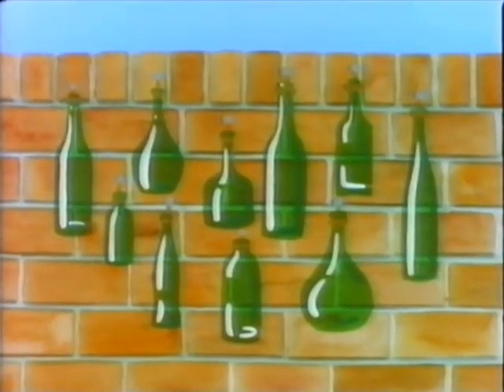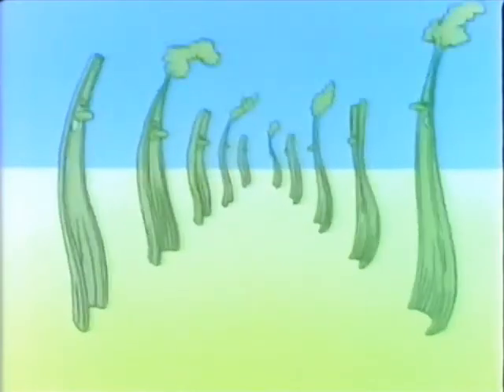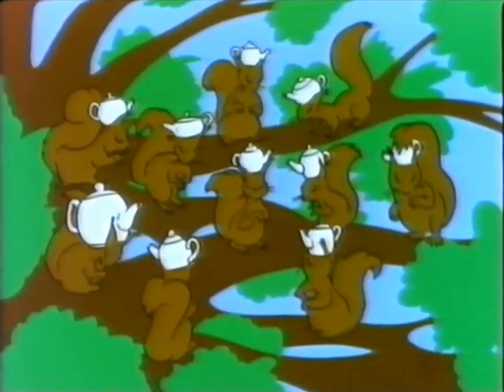10 green bottles hanging on the wall. 10 purple gerbils 10 metres tall. 10 sticks of celery moving all in rhythm. 10 squirrels up a tree. 10 teapots up there with them.